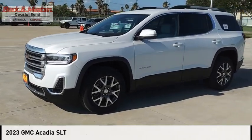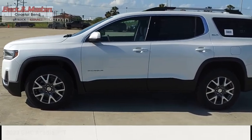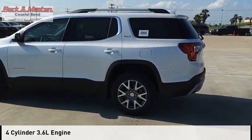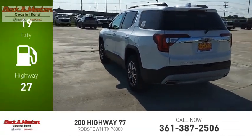Take a ride in the 2023 Acadia. This vehicle is powered by a front-wheel drive, four-cylinder, 3.6-liter engine. Great fuel efficiency saves you money by requiring fewer trips to the gas station.